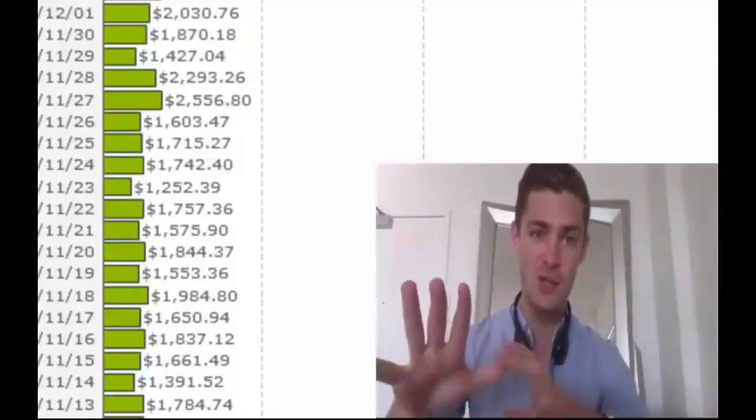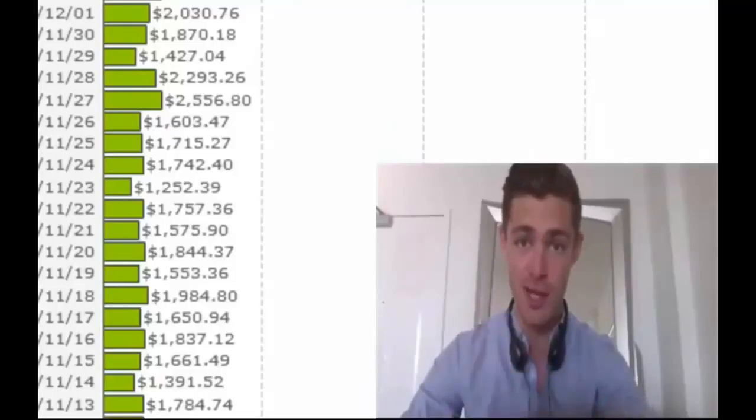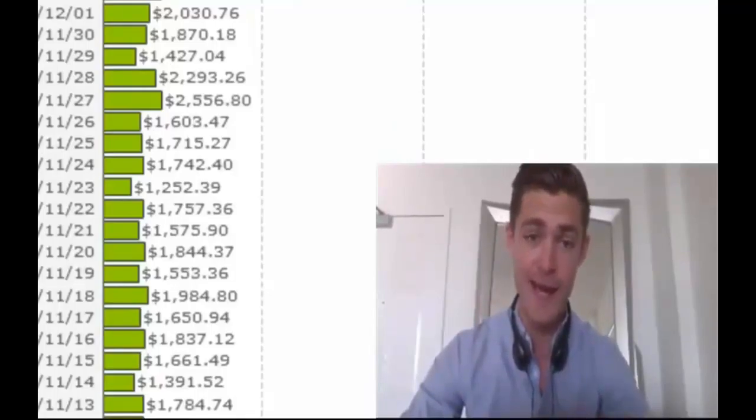Hey guys, it's George Brown. So as you can see, I'm already straight on my account because time is really the essence with this, as you'll find out, and you need to see this before we take it down.